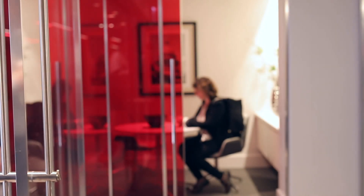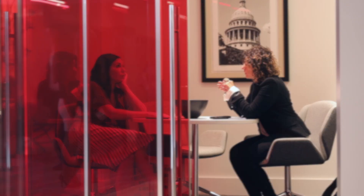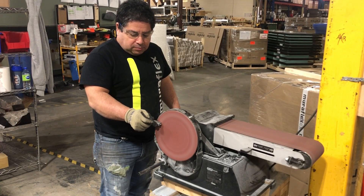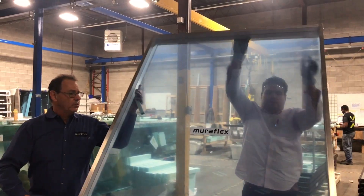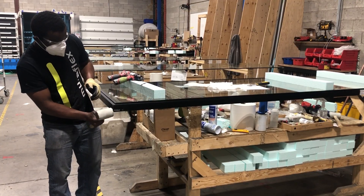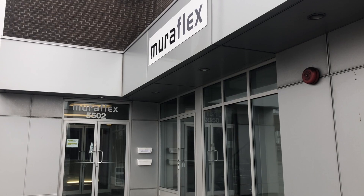I'm Dominic Fazioli. Miraflex is in the business of office interiors — they produce those slick-looking glass wall partitions. Now the team here used their skills and know-how and quickly designed a line of protective barriers. Miraflex president and CEO Fernando Petrecha says it was his company's way of helping out.